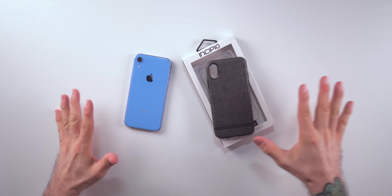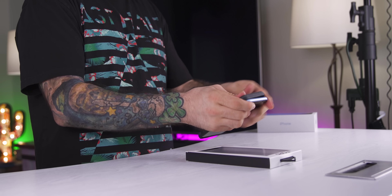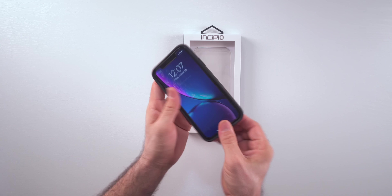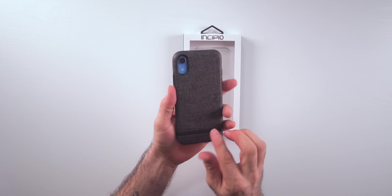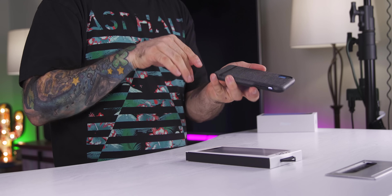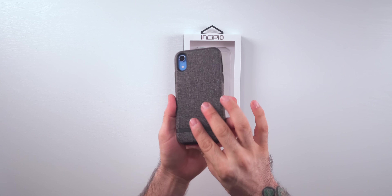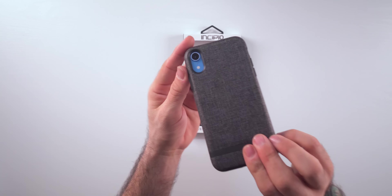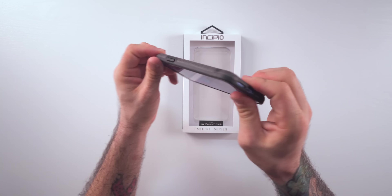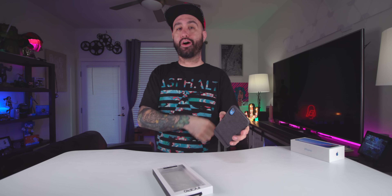Now here's one of my favorite cases from Incipio — the Esquire Series. It's simple in that it covers the phone and adds some protection against drops, but I really like this denim-like fabric material on the back. It has a nice premium look and feel. Of course, if you're trying to show off your phone's color this won't do that, but it's a very nice case. Everything fits perfectly. Definitely check it out using the link below.